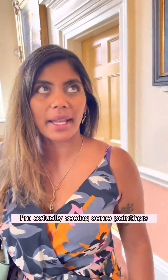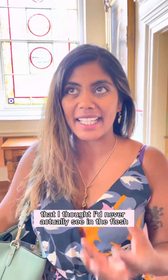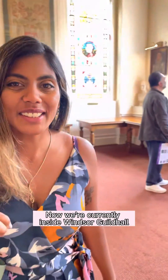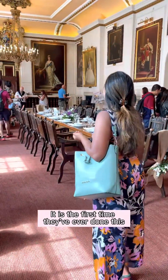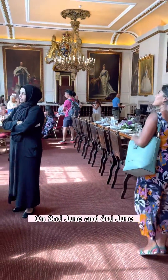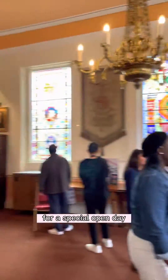I'm actually seeing some paintings that I never thought I'd actually see in the flesh. We're currently inside the Windsor Guild Hall, which is normally closed to the public — it's the first time they've ever done this. On the 2nd of June and the 3rd of June they've opened it up for a special open day.